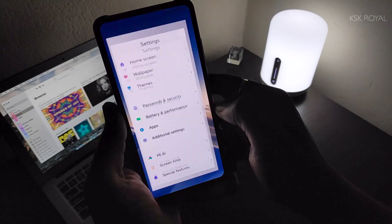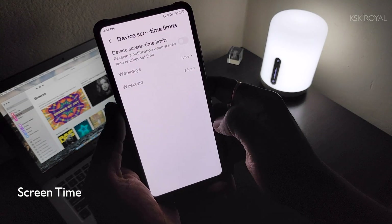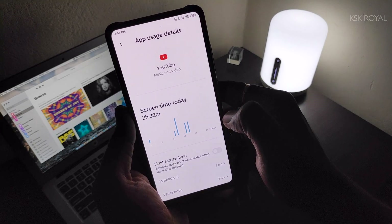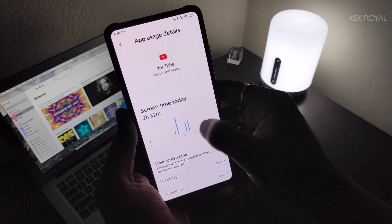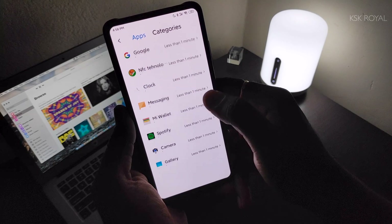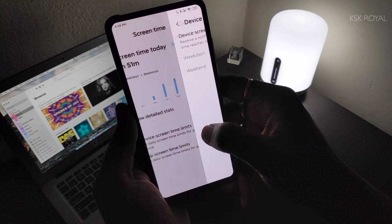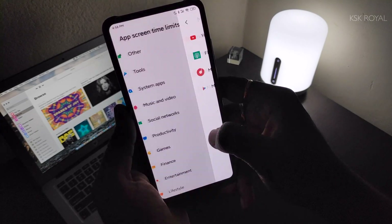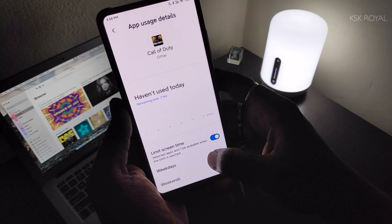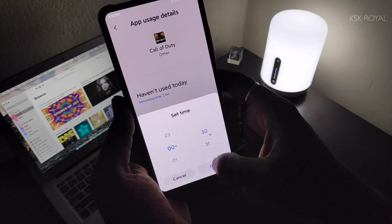Digital Wellbeing got a new name in MIUI 11, redefined as Screen Time, where you get to see your device usage in detail. It's a version of Digital Wellbeing from stock Android 10, but I feel Screen Time is more iOS-like, and it's a pretty neat feature to have on any phone. Screen Time is also bundled with Focus Mode, which lets you restrict application usage to avoid distraction. If you are addicted to an app or game, you can set a limit on it so that you won't be bothered with annoying notifications.